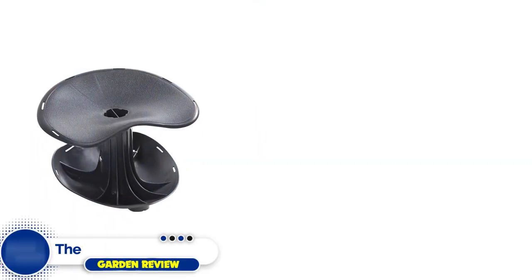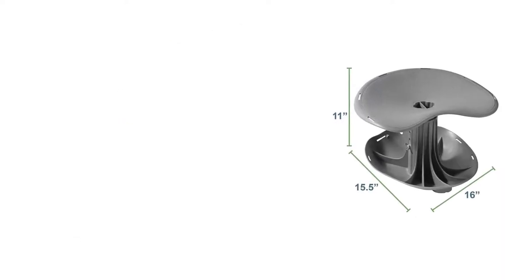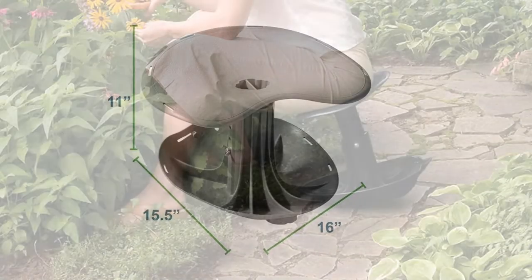Number five: the Garden Rocker Vertex Seat. When not wanting to break the bank but not wanting to compromise on comfortable gardening, the Garden Rocker Vertex Seat is the overall best pick in this category. Buyers rave about the ease of this item as well as the comfort and convenience.